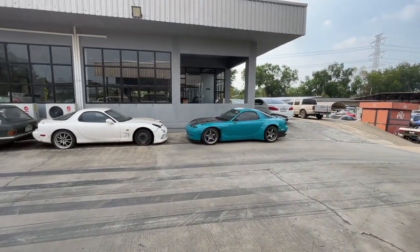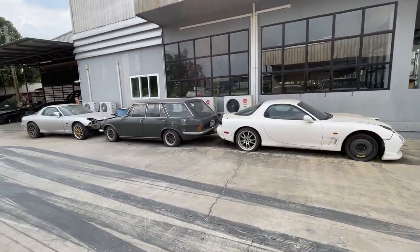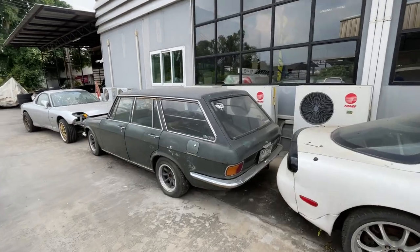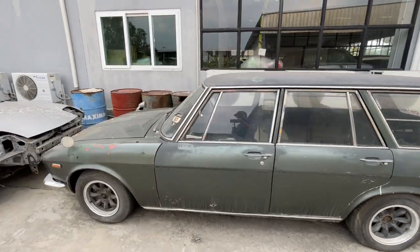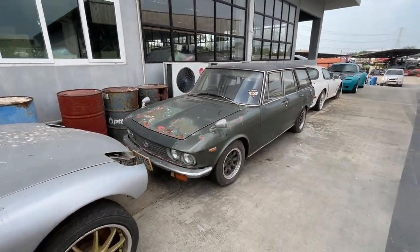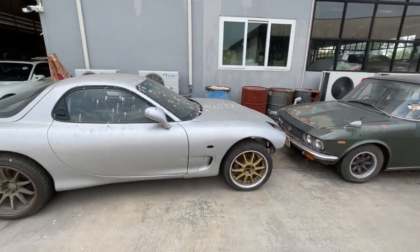And we got some more FDs over here. We got some sort of wagon — it's a Mazda wagon. It looks like it could be cool. It's got some fender mirrors on it. There's some potential there, I think. We also got an FD that the birds really like to shit on.